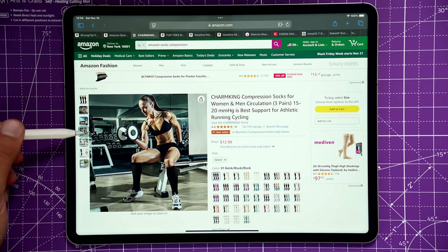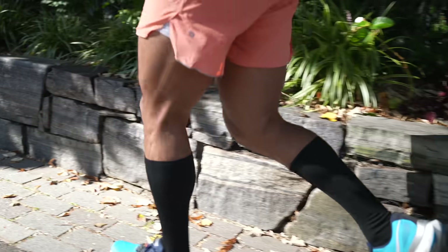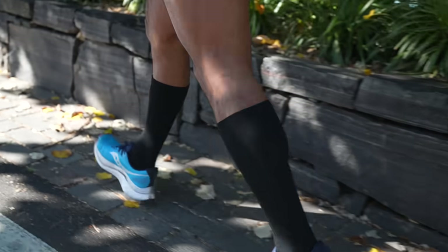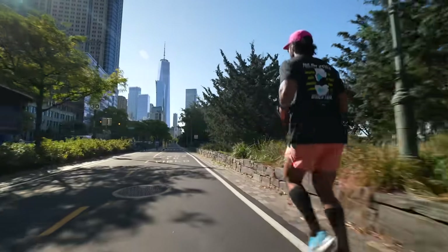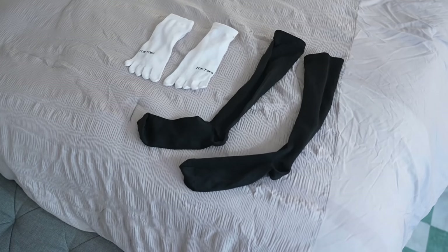I prefer to wear compression socks on longer runs or races. I started wearing them after I broke my foot to help increase blood flow back up into the rest of my body. I've just noticed my feet don't swell up as much in my shoes during long distance runs. I wish there were toe compression socks — that would be the perfect thing. Making sure you find socks that work for you is really critical.